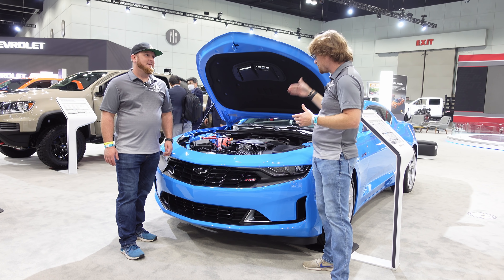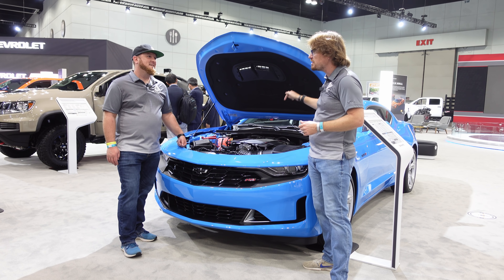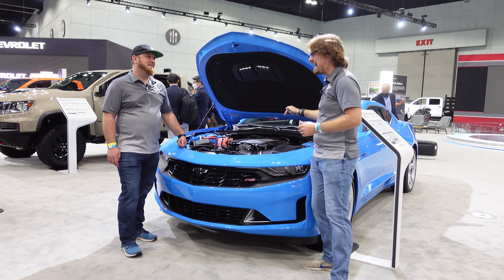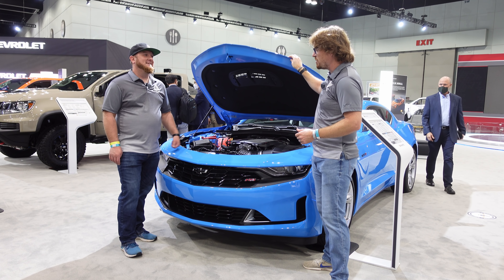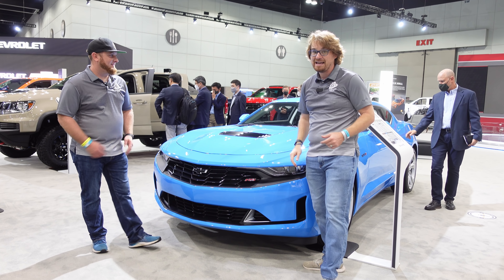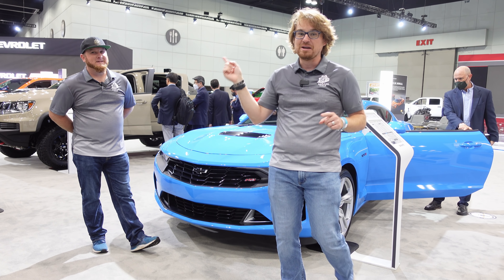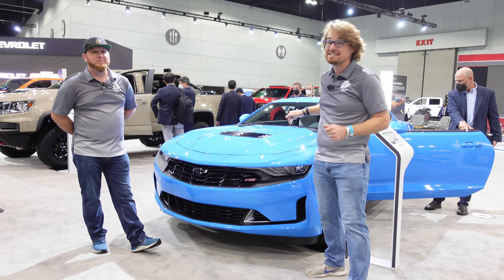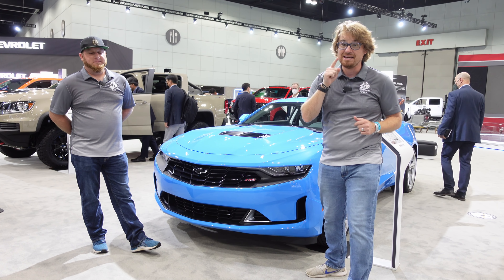The reason we have the hood popped right now is because it has the 455 horsepower 6.2-liter V8 with a six-speed manual. This is the 2022 Chevrolet Camaro LT1, and we are going to do a quick walk around explaining why this sub-$40,000 Camaro is the one you need to buy.